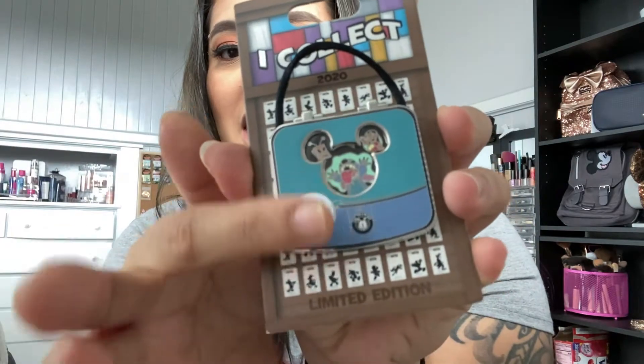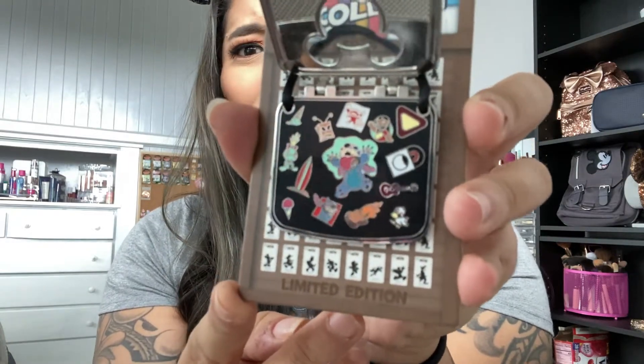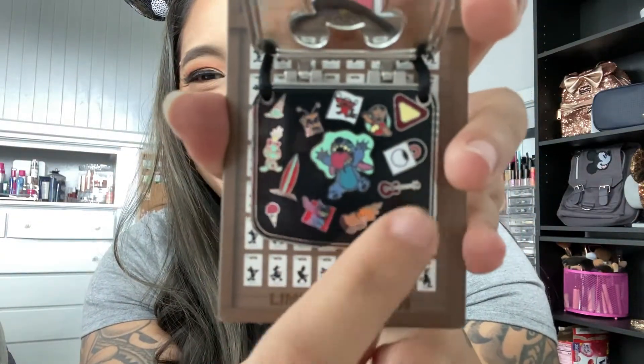It's the 'I Collect' series and it is a hinge pin — like a pin bag you open up and there are all Stitch pins inside. So cute! I live in Hawaii so I love Stitch because it's Hawaii themed. He's in the middle with the ukulele, and you've got Scrump in there with Lilo, the duck, shave ice, and the vinyl for Elvis. I love this pin so much!